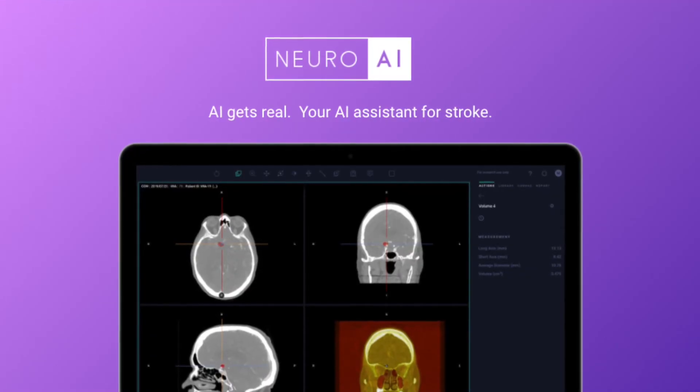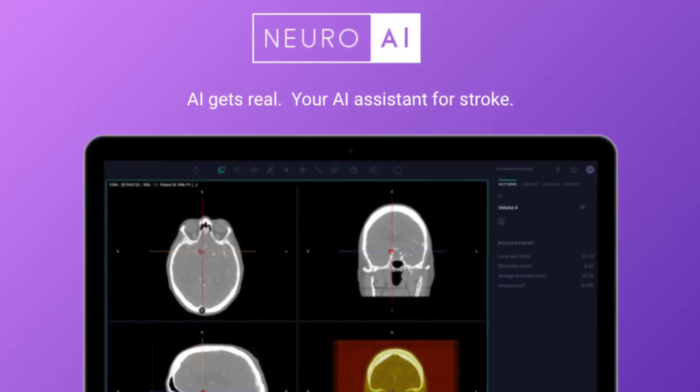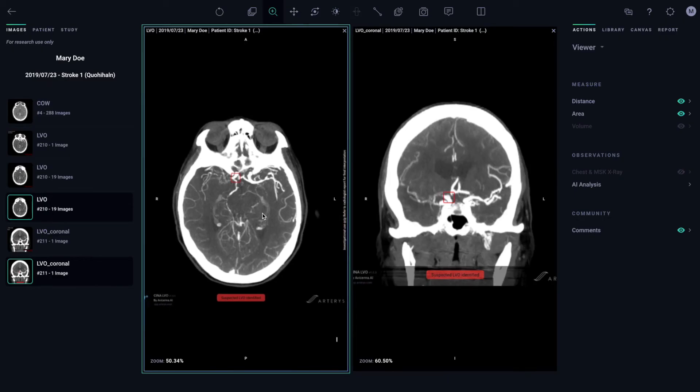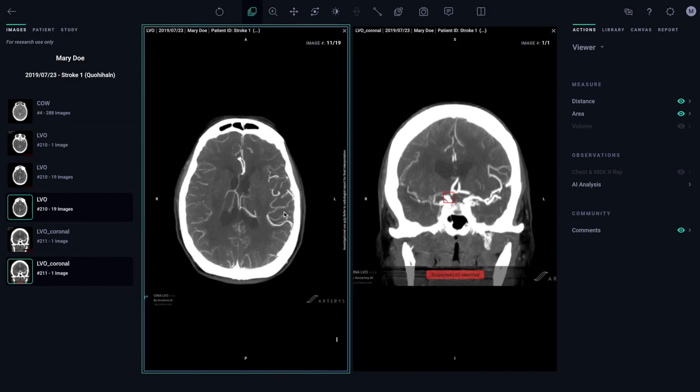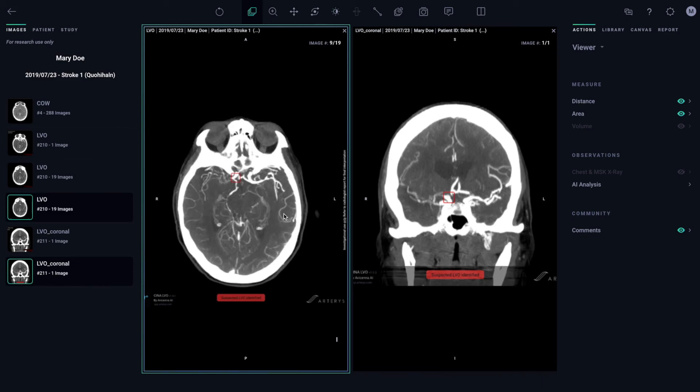When patients are admitted to the emergency department with a suspicion of stroke, time is brain. Our AI-based triage algorithm, powered by Avicenna AI, detects large vessel occlusion on CT angiography and makes sure the patient gets treatment as soon as possible.